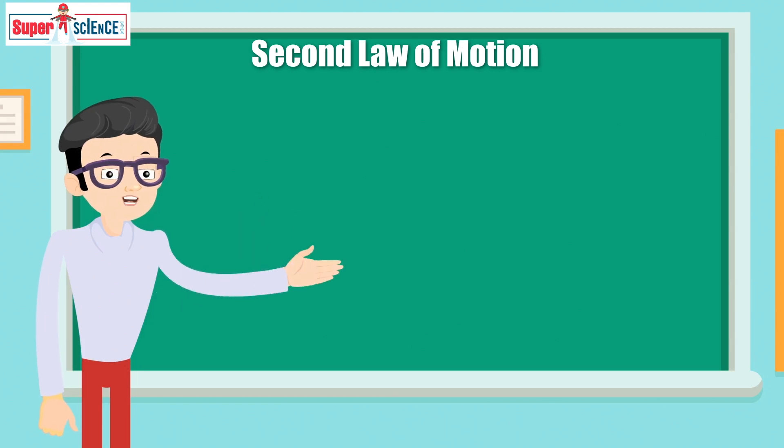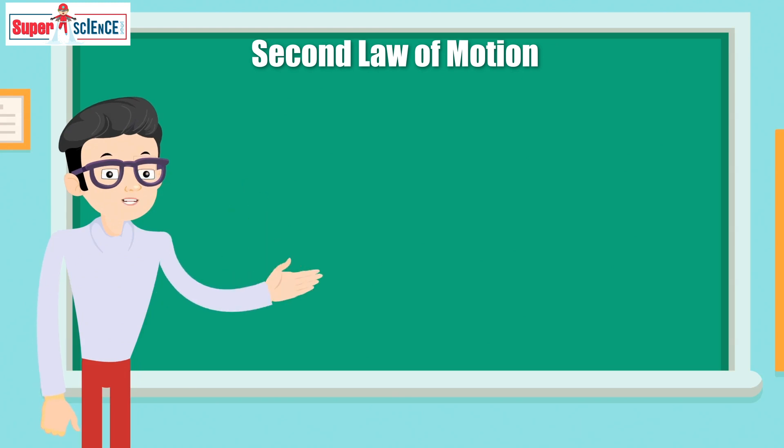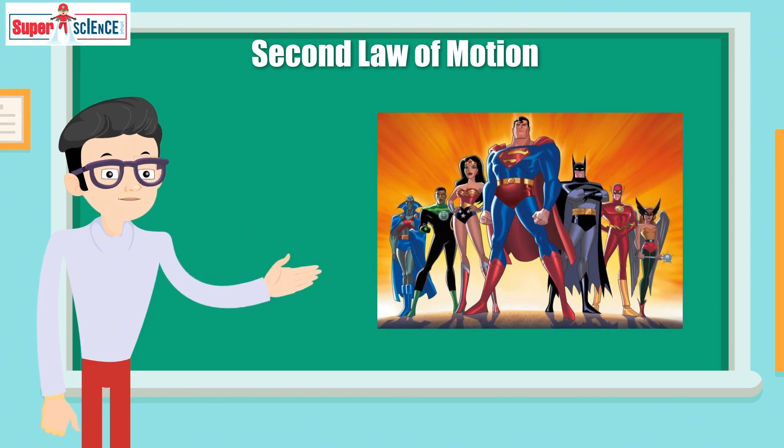Newton's laws are always going to be an important topic for any budding physicist to understand. However, with the help of our friendly neighborhood superheroes, it can become a walk in the park.